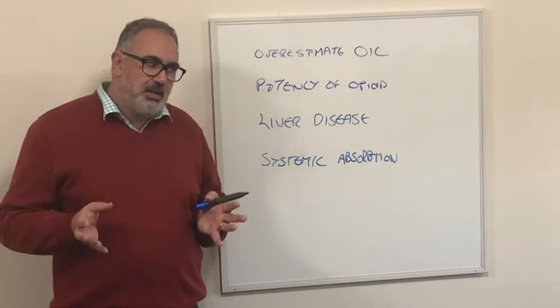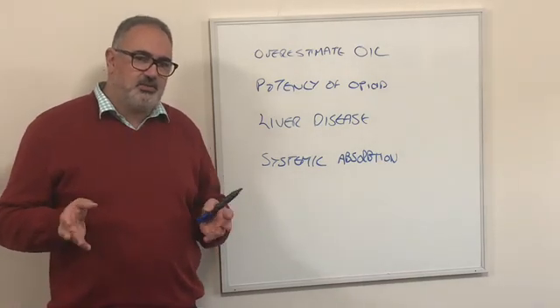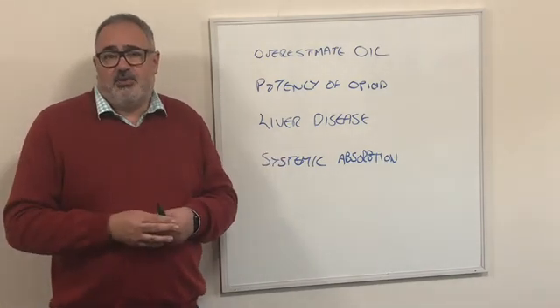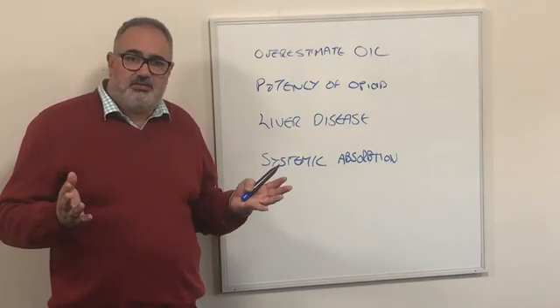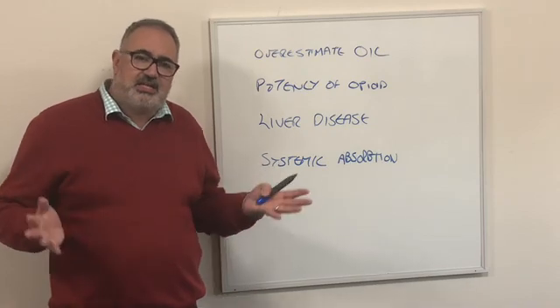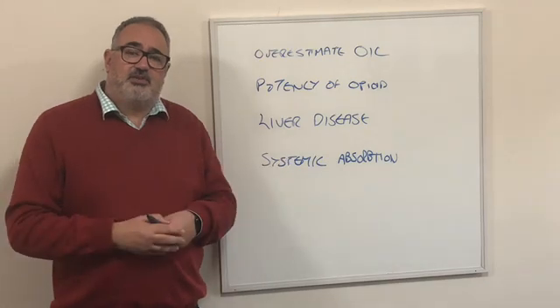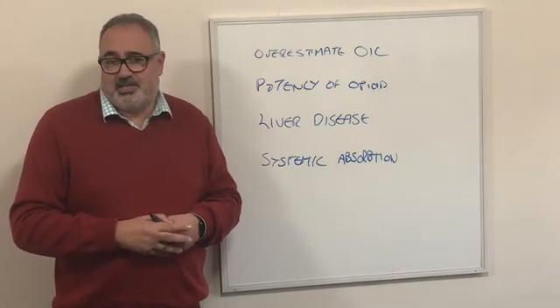So you just need to be mindful of that and adjust your dosing accordingly. I hope that's been helpful and has helped you understand some of the pitfalls around these products. I look forward to seeing you for another short clip of palliative education in the future.